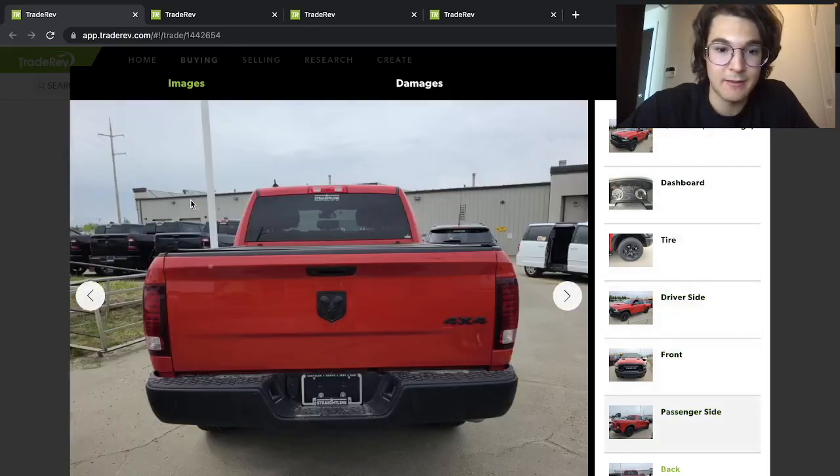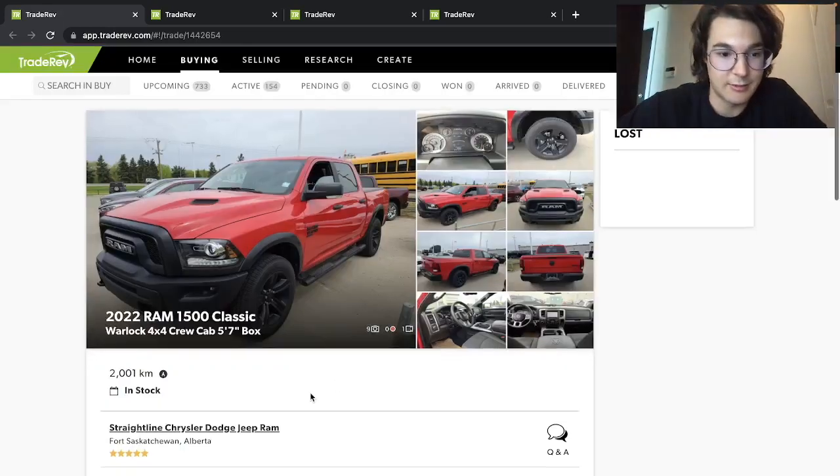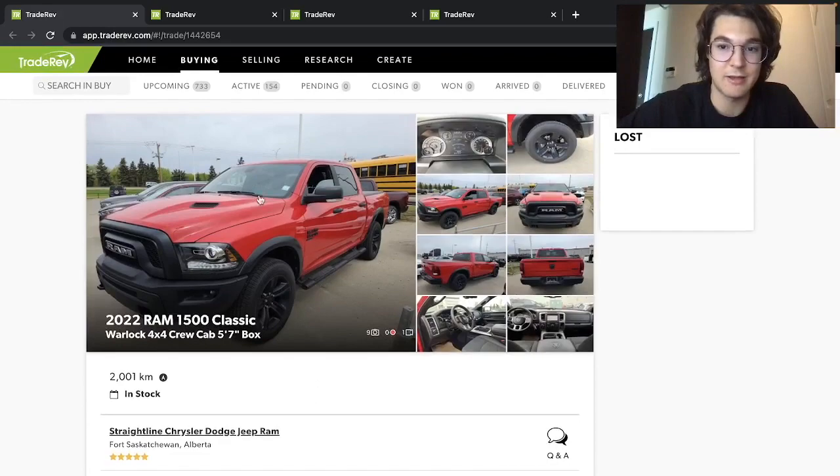Not very many photos, and they don't tell us much about the truck. But 2,000 kilometers — basically a brand new truck.